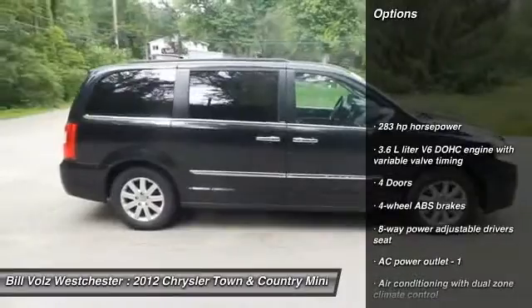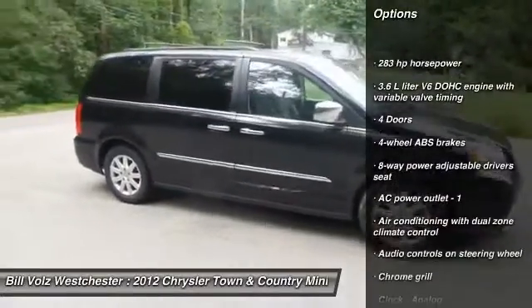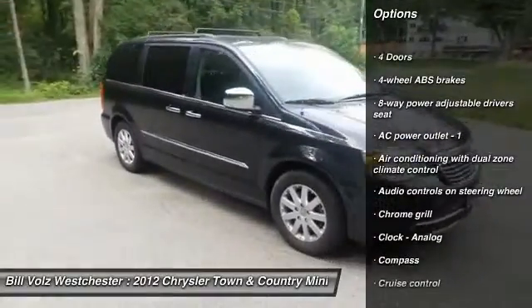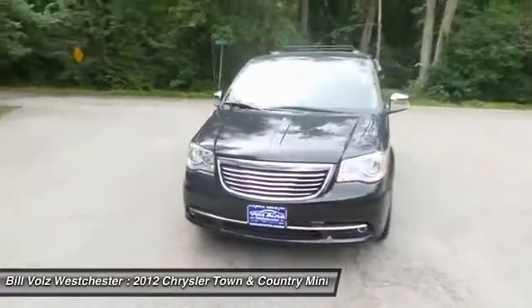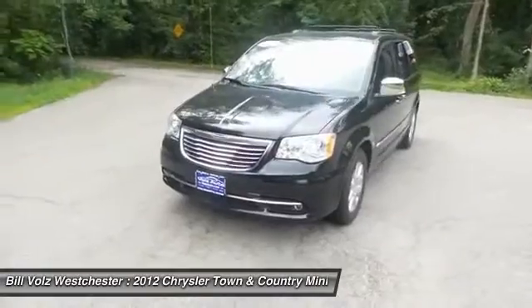DVD system, front wheel drive, power steering, cruise control, trip computer, fog lamps, passenger airbag, power windows, remote power door locks, compass.